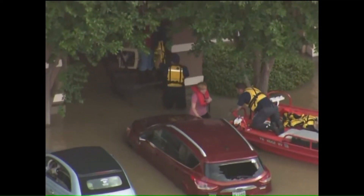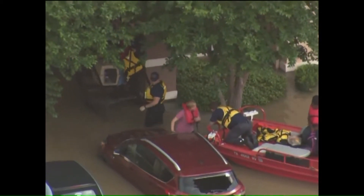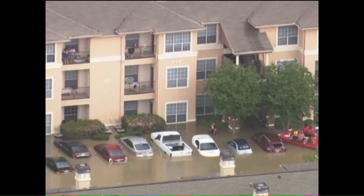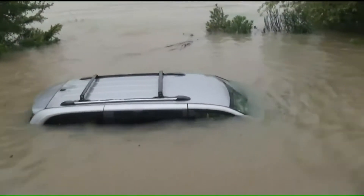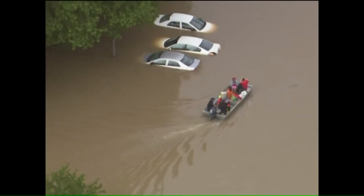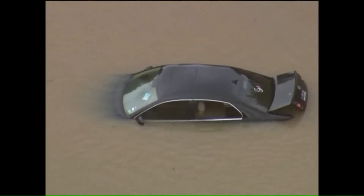Grossman says reputable dealerships will inspect vehicles for flood damage, while unscrupulous dealerships will buy flood-damaged cars cheap. They're going to just try to take advantage — trying to sell a vehicle really, really quick at a low dollar amount, and then just move on to the next person and not really care about the individual, unfortunately. It might not just be dealers looking to take advantage.